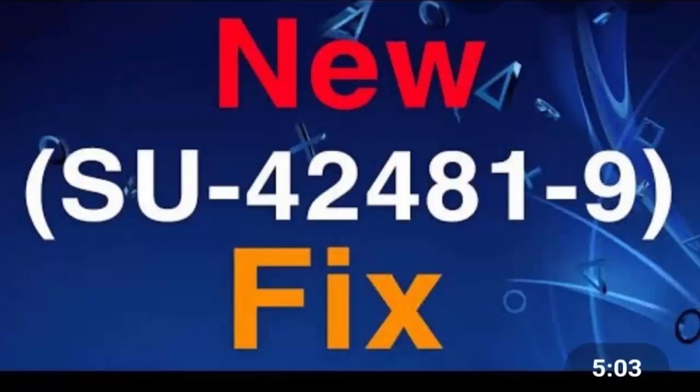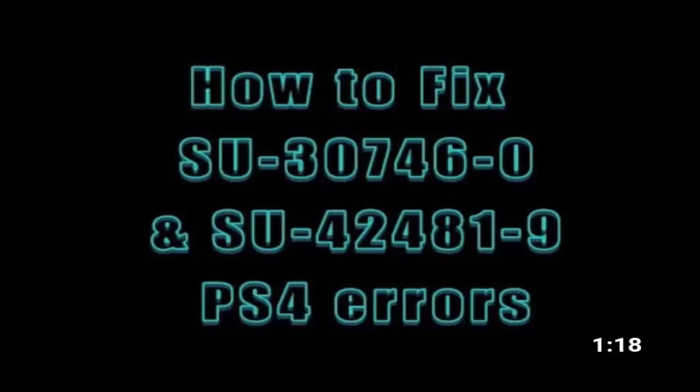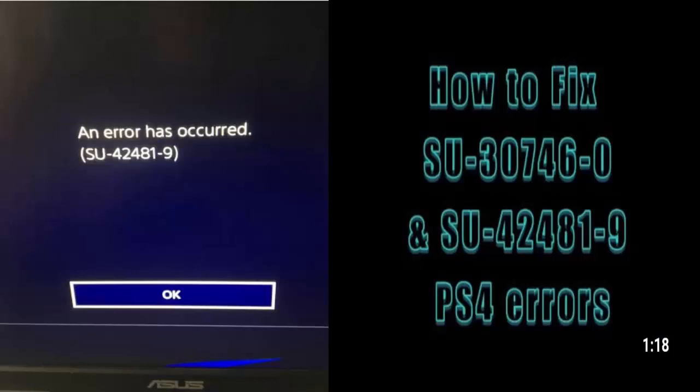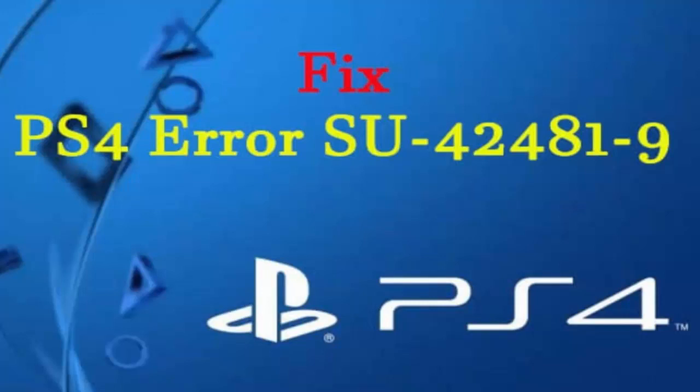Thirdly, you can manually update the PS4 using an external storage device. Fourthly, you can initialize the PS4 system with the help of other software techniques. That covers everything about the PS4 error, its causes, and how you can fix the problem.